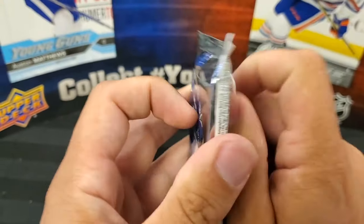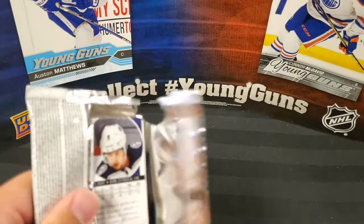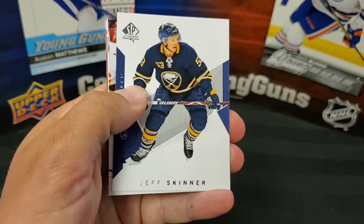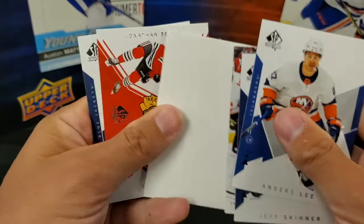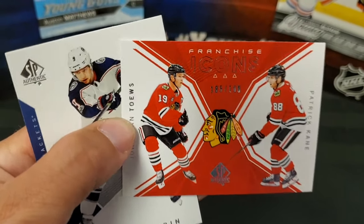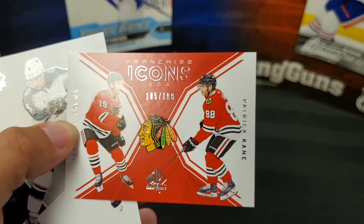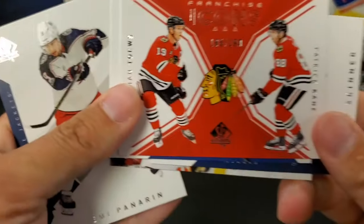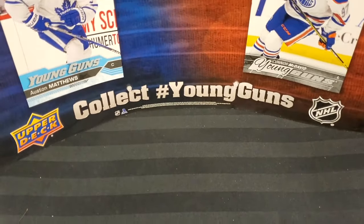Last pack mojo — ultimate SP Authentic. We've had some pretty good luck on last packs in the past. Anders Lee, Jeff Skinner, Brandon Perlini update. What's this? A Franchise Icons — Patrick Kane! This is a numbered card, 185 out of 199. PC! And Artemi Panarin. That's cool — I haven't seen one of these Franchise Icons before. Can't have a better Franchise Icon than that — a pretty good duo for sure.